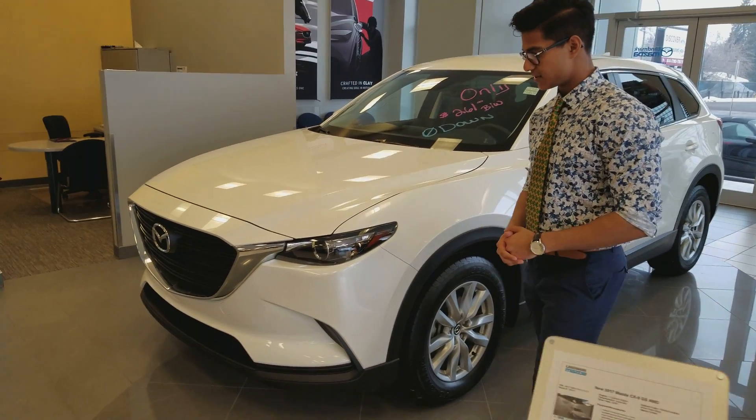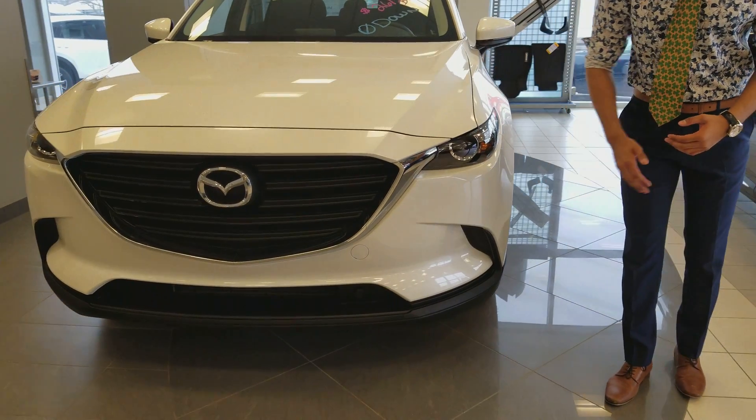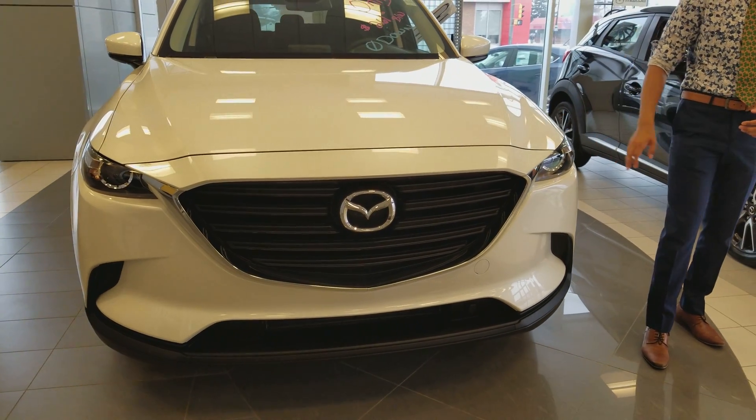Right at the front, as you can see, Mazda offers a very aggressive front end. It's a very sharp looking vehicle. We've got this beautiful chrome piece on the front, and we also have these nice wraparound headlights right here as well.